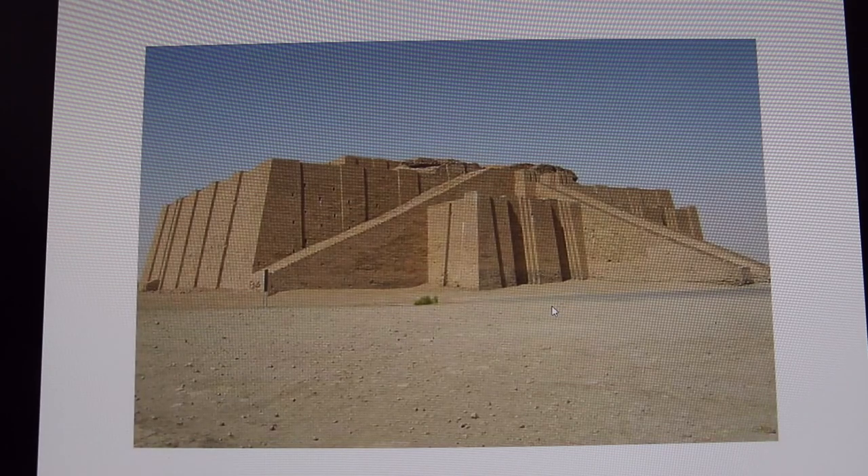Today it looks like this. As you can see, it has lost its god house at some point in its history, and it's made of brick. The front staircase is ceremonial, and the entire ziggurat is not hollow — it's built around a mound of dirt. It was very well engineered.